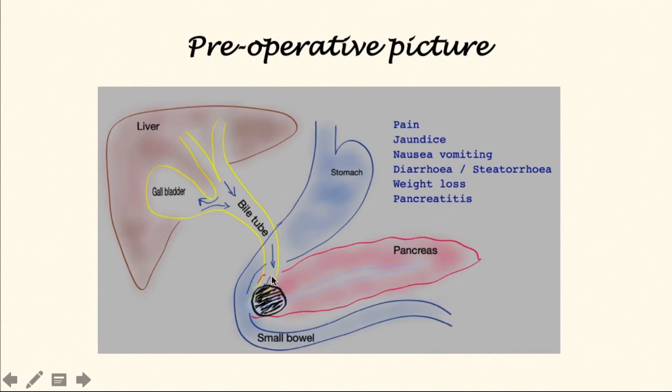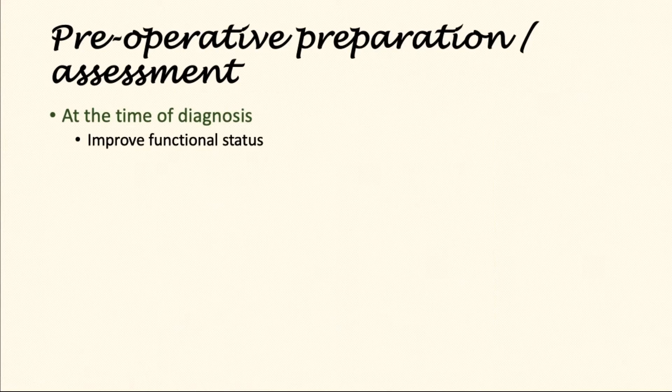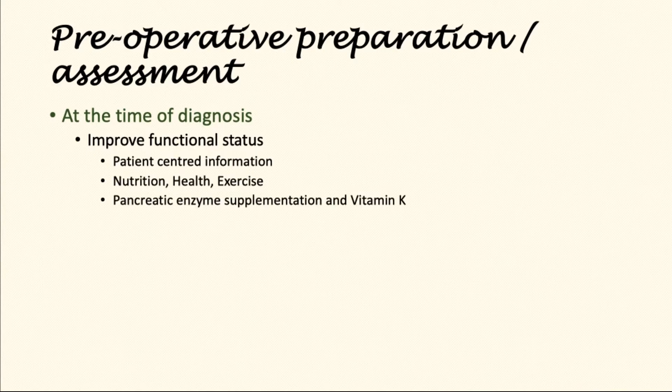Once it's determined that the patient's tumour can be removed with surgery, the patient moves to the next phase. In this phase, patients are assessed for their fitness — how well they can exercise and how far they can walk. Patients are provided with information around their disease and given advice on nutrition, health, and exercise. Almost all patients will require pancreatic enzyme supplementation, which replicates the function of the pancreas because the main pancreatic tube is obstructed. They are also given vitamin K, a fat-soluble vitamin that may be low if patients presented with jaundice. Further advice is given around smoking.